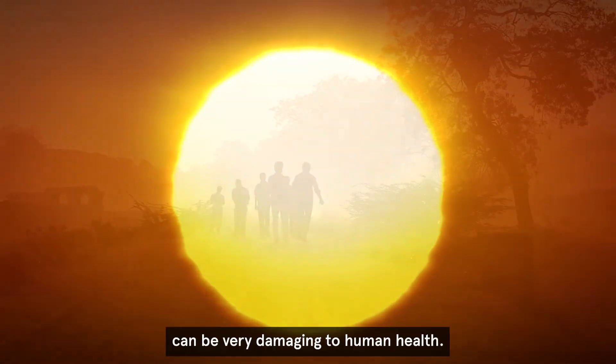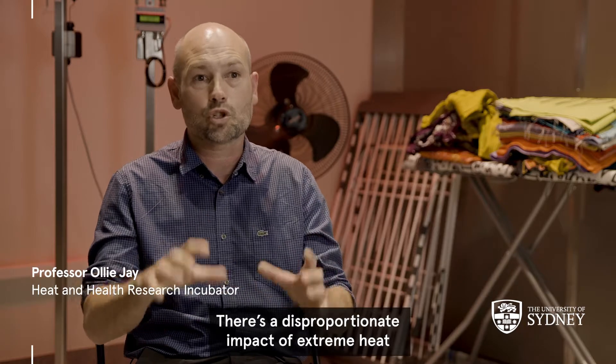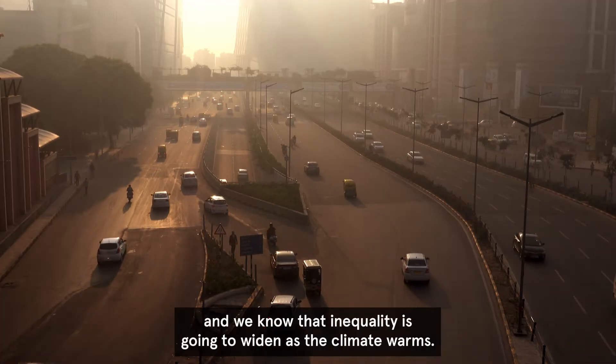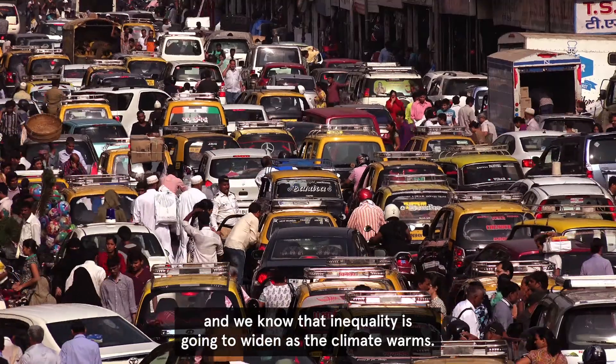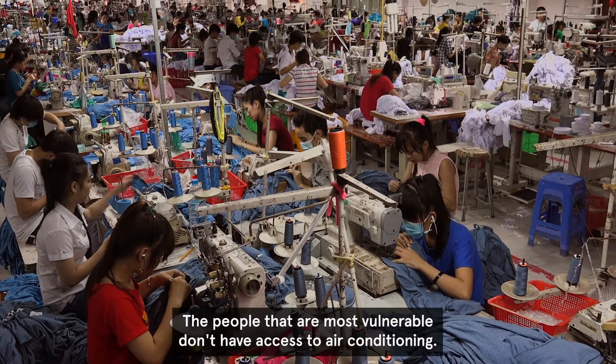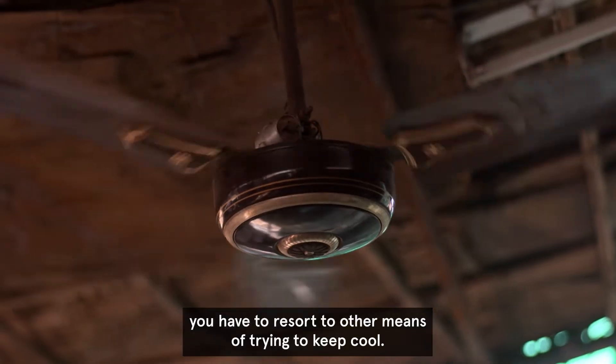Extreme heat can be very damaging to human health. There's a disproportionate impact of extreme heat, and we know that that inequality is going to widen as the climate warms. The people that are most vulnerable don't have access to air conditioning. If you don't have air conditioning, you have to resort to other means of trying to keep cool.